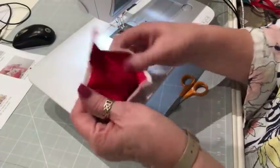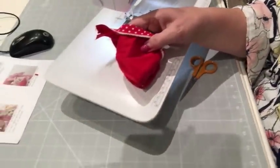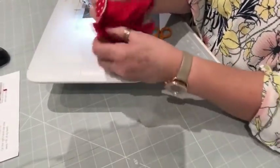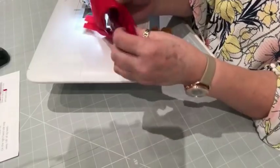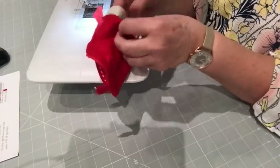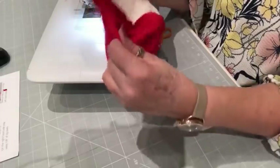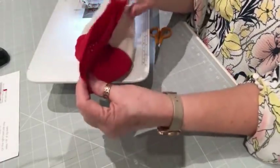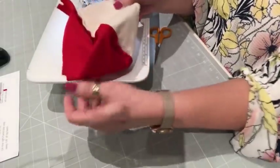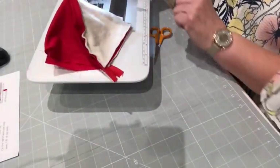So you're going to open it up so you've got some space to turn through, and then we're going to turn it inside out. You're going to split the lining from the outside — in other words, just pull it out and separate the layers so you have the zip in the middle. You've got the lining one side and the outer the other.